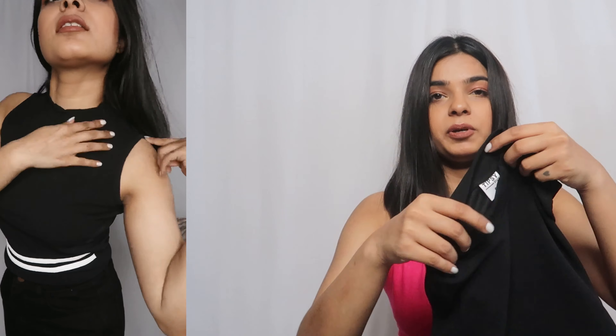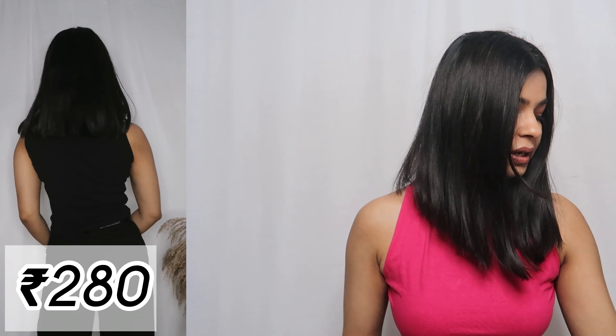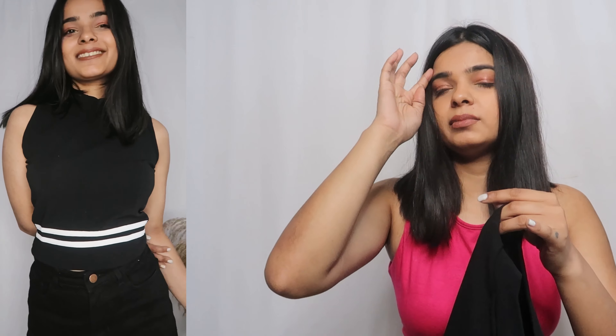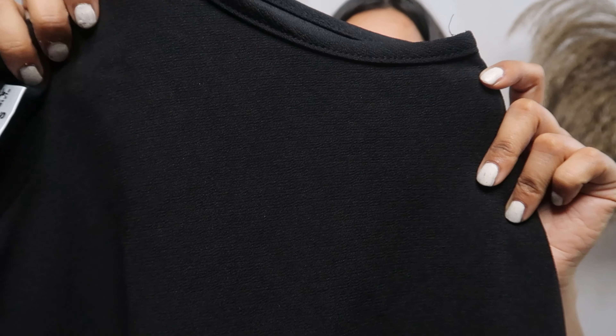I've also got the same top in black. The black one still looks nice to me, but again I have a fit problem. Both are from the same brand, Tipsy. I still think if it were ribbed material it would look better. The black one still looks fine to me, so I'm leaving it up to you guys if I should keep it or not.